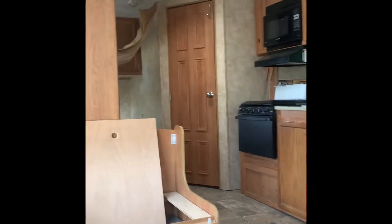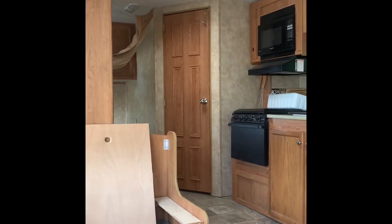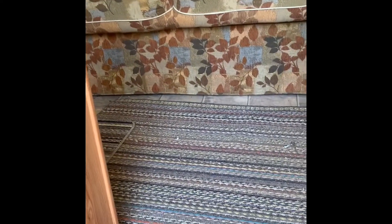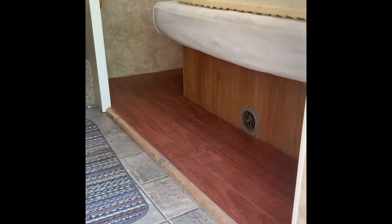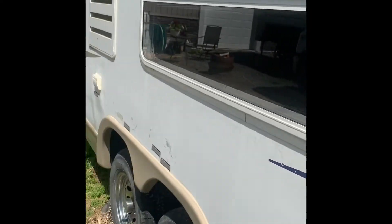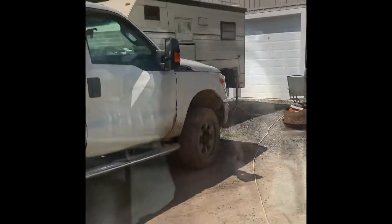Joan and I lived in this trailer for about six months while we built. The roof's getting a little soft and under this mat there's a soft spot on the floor. We already built a new floor on one side because it was really soft.